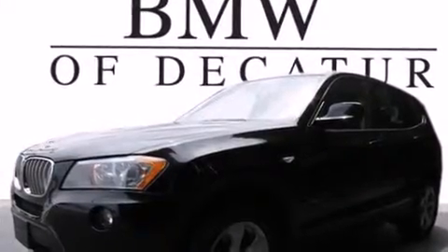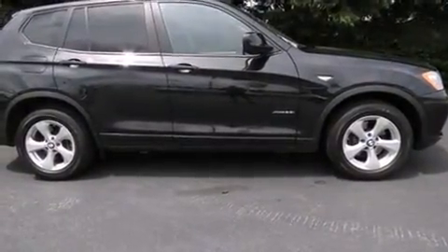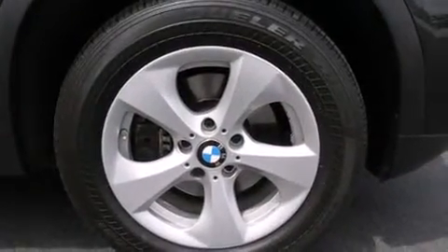You can expect a lot from the 2011 BMW X3 xDrive 28i. With fewer than 50,000 miles on the odometer, this model delivers an exhilarating ride without compromising ultimate luxury.